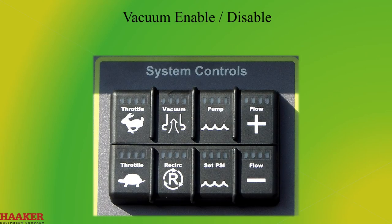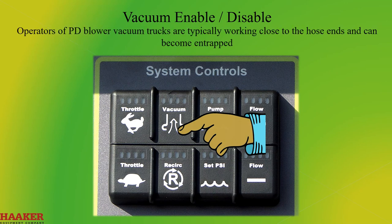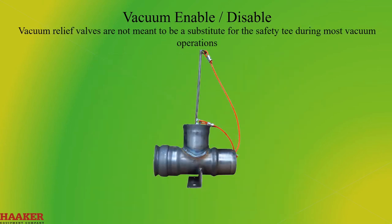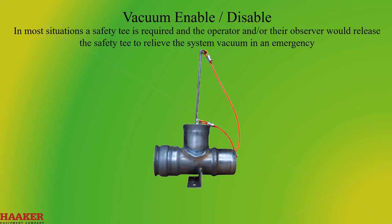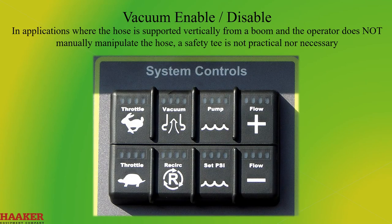Vacuum Enable/Disable — Application on PD Blower Vacuum Trucks. Vacuum relief valves are normally labeled enable or disable. Operators of PD vacuum trucks are typically working close to the end of the hose and can become entrapped. Vacuum relief valves are not meant to be a substitute for the safety T during most vacuum operations. In most situations a safety T is required and the operator and/or their observer would release the safety T to relieve the system vacuum in an emergency. In applications where the hose is supported vertically from a boom and the operator does not have to manually manipulate the hose, a safety T is not practical nor necessary.